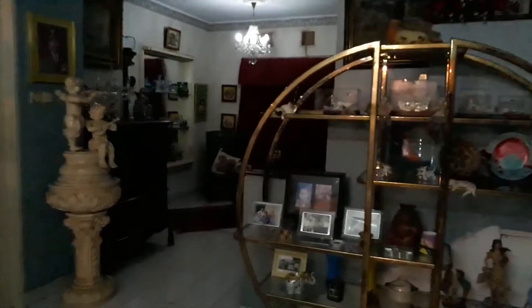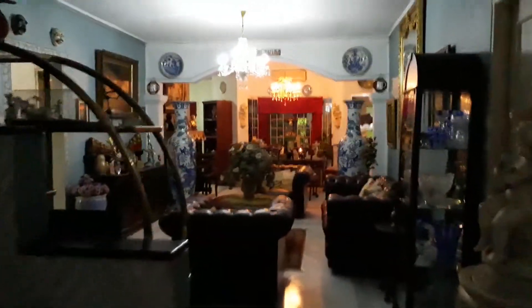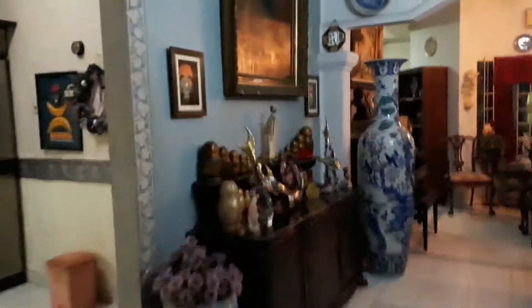And this goes to the entrance. A bit dark here. This is all — this is all what I have in the first floor.